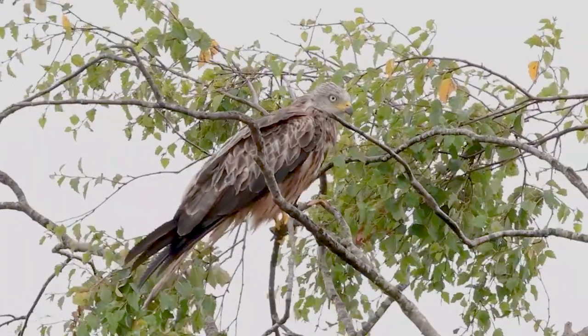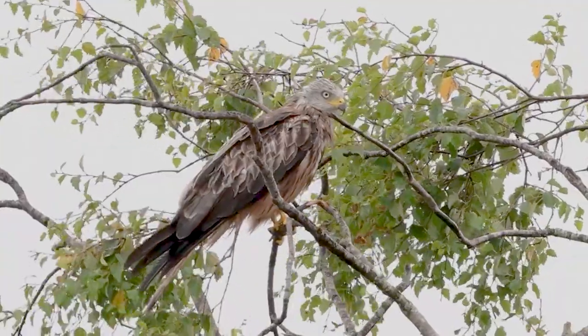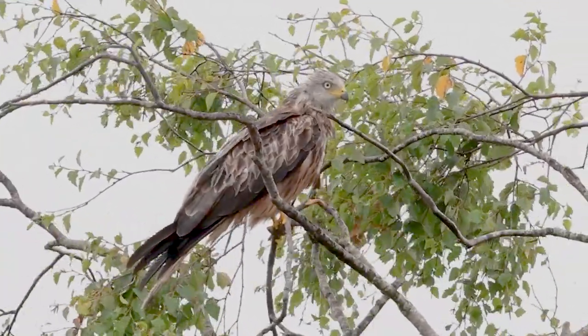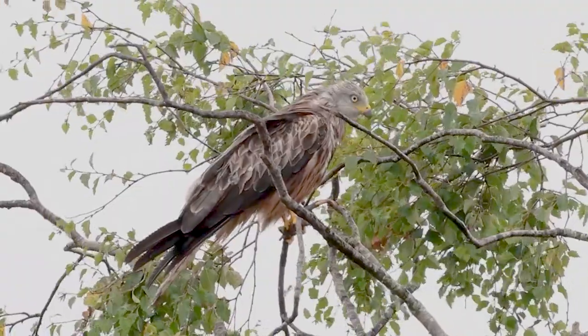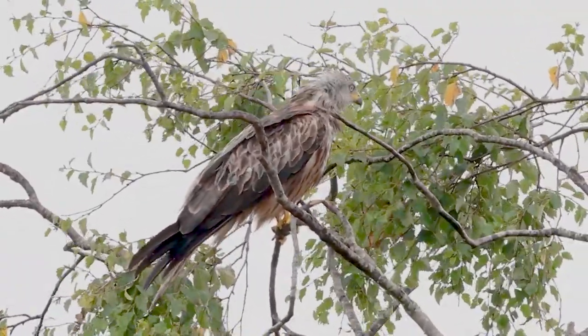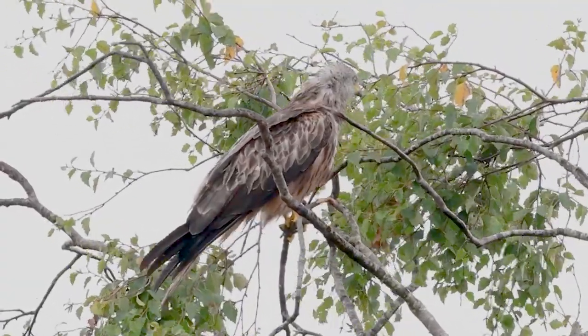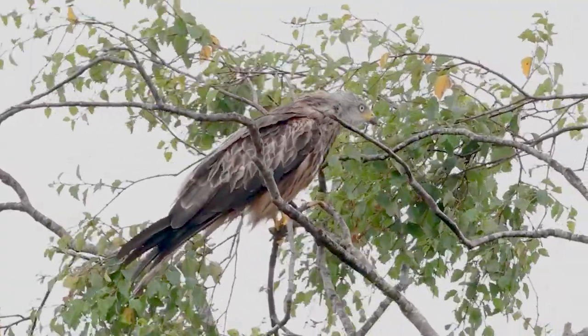I've got one glorious red kite in a tree. You're going to be better at video because you've got more lens than me — you've got a lot more reach. I'm going to be struggling with video. You're going to be better.